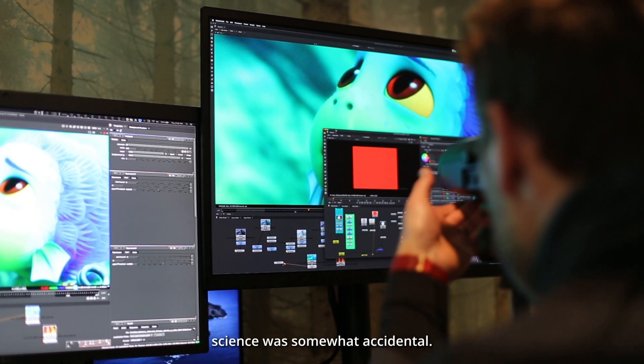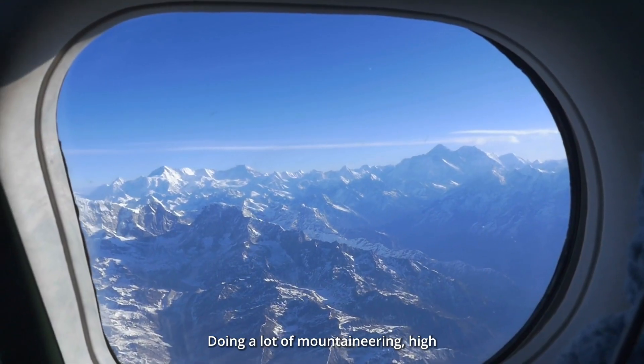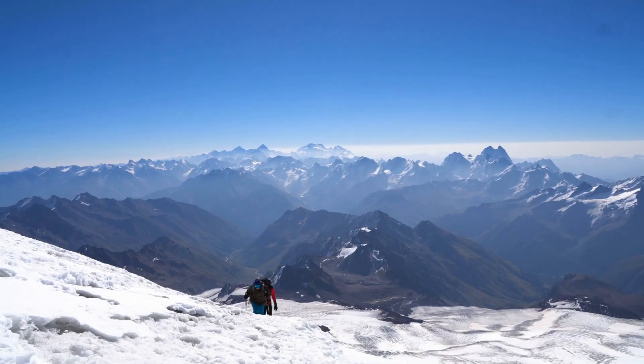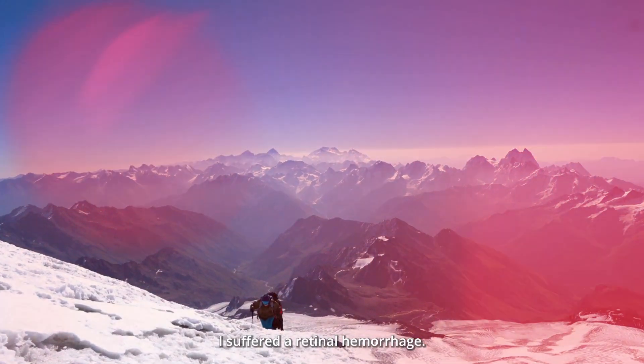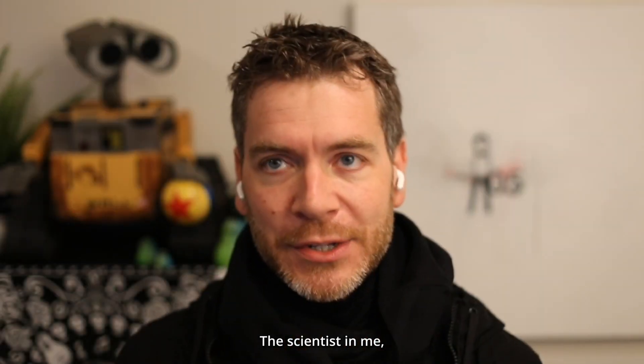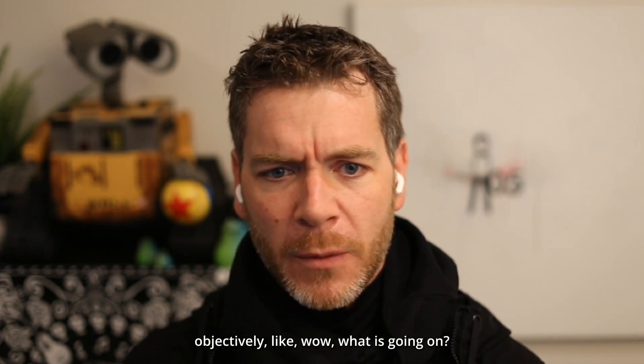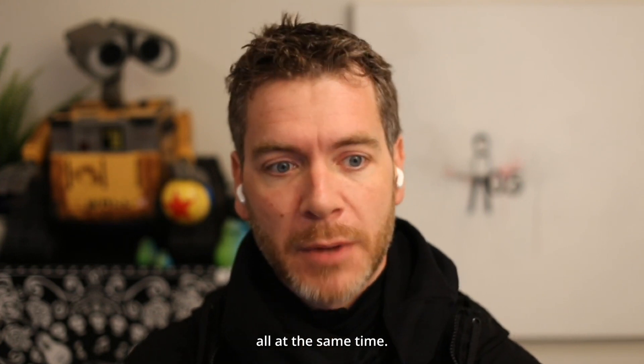My introduction to color science was somewhat accidental — doing a lot of mountaineering, high altitude climbing. I was actually coming down from Everest when I suffered a retinal hemorrhage. The scientist and engineer in me was totally fascinated by this whole thing. Objectively, like, what is going on? This is weird and awesome, all at the same time.